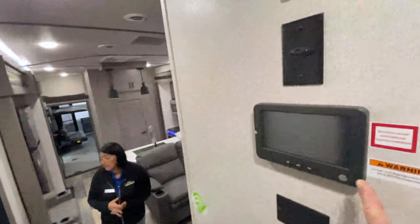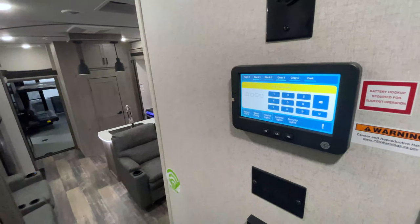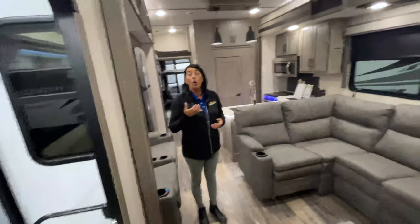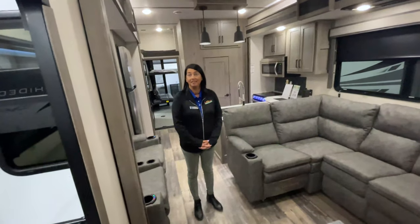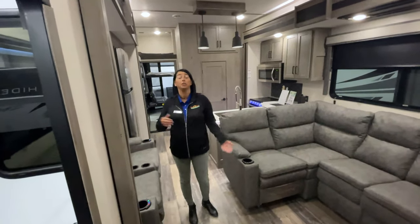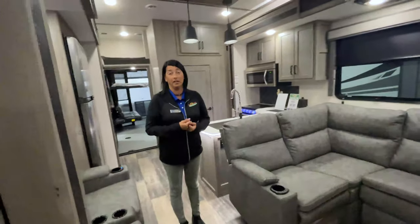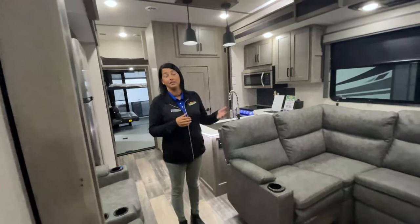This has the In-Command control system panel on the wall where you can control all of your lights, slide-outs, and everything. A really cool feature is there's an app you can download on your phone, so you can actually control everything from either the panel or from your phone outside — great for watching if you're close to a tree when extending slides. You can also control your awnings from the app, so if you're sitting by the campfire and the wind picks up, you don't have to come inside to close them.